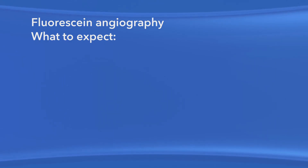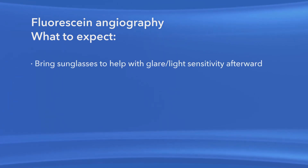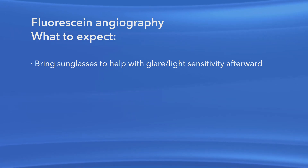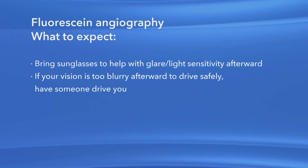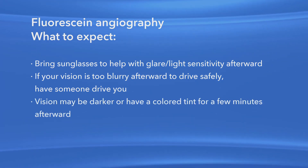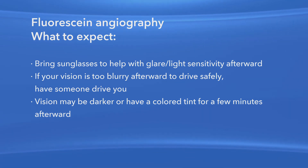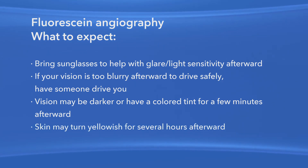Because your pupils have been dilated, your eyes may be sensitive to light. Bring sunglasses with you to your appointment to help with glare and light sensitivity when you leave the office. Also, your vision will probably be blurry after dilation, so it's a good idea to have someone drive you home afterwards. Your vision may appear darker or have a colored tint after the procedure. This will last only a few minutes. After the fluorescein dye is injected, your skin may turn yellowish for several hours.